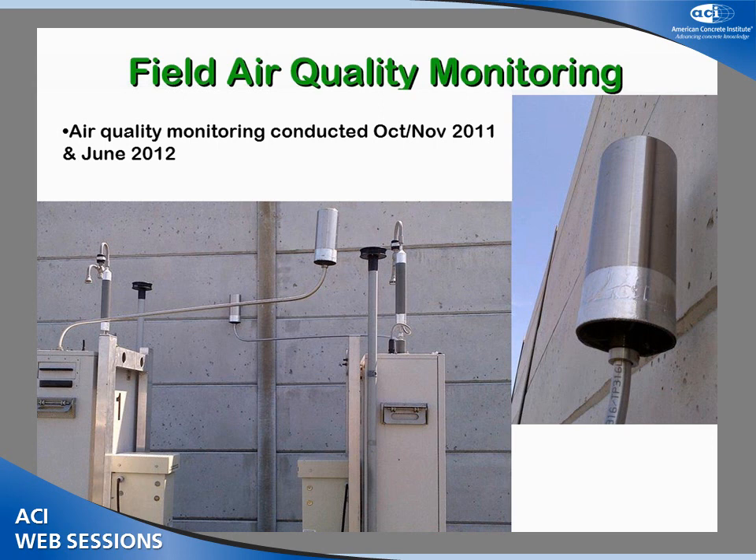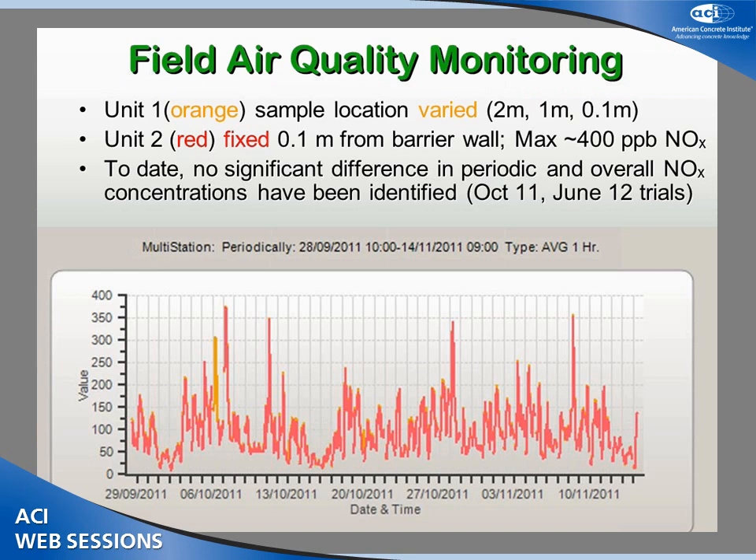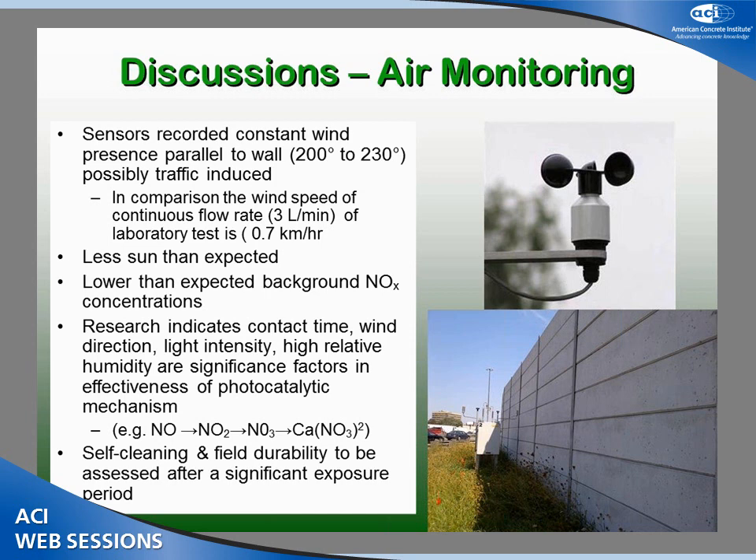Taking this out to the field, our first monitoring campaign was around this time last year, we started a second one in June, and we're just getting ready to start a third one in about another week or two. Looking at the monitoring inlets, one is very close to the wall and one is about two meters further out. Our first field air quality measurements show the red and yellow readings somewhat overlapping. The results tend to indicate we're not capturing the reduction through our test method, so we've gone back to the drawing board to examine this further.